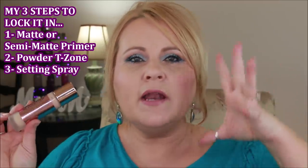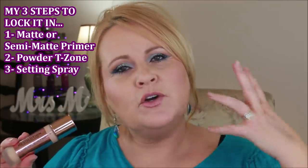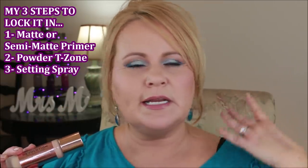Before we go any further, with any of these foundations I always wear a primer. I almost always powder around my nose and my T-zone because I get really bad there. And then I always use a very good setting spray — not a dewy or hydrating setting spray. Those three steps go in with my foundations no matter what. If you just try the foundation without those other things, you might not get the results that I do.